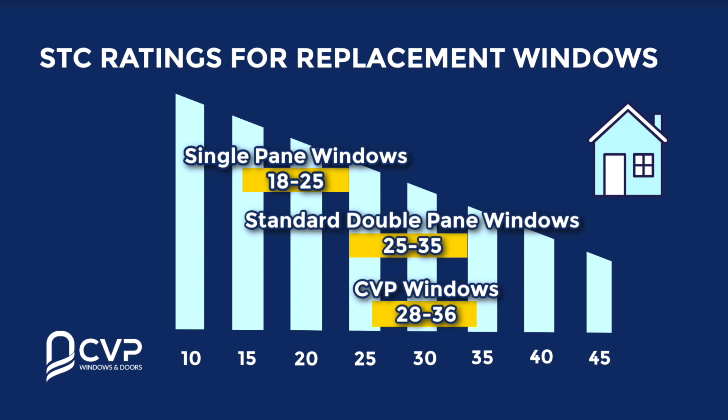In comparison, a double pane window ranges from about 25 to 30. To give you a point of comparison, your typical exterior wall has an STC rating of somewhere between 35 and 45 depending on the different building materials used. At CVP, we offer replacement windows that can achieve an STC of anywhere between 28 and 36.